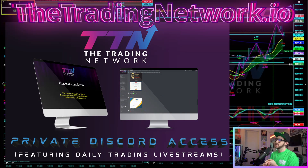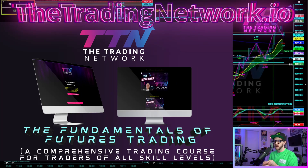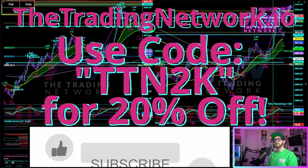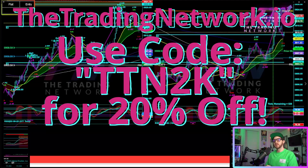At tradingnetwork.io you can purchase the Discord, access to the Trading Network proprietary indicator package, and the Fundamentals of Futures Trading course where I discuss these strategies. You can also use the code TTN2K in all caps for a limited time to get 20% off the Discord, the indicators, and the FFT course. Drop some comments below, show some love if you enjoy the content, and I look forward to seeing you guys in the next video. Thanks for being a part of the Trading Network.